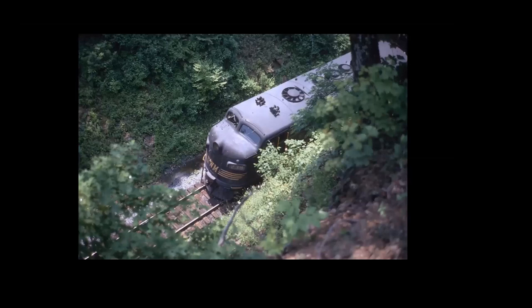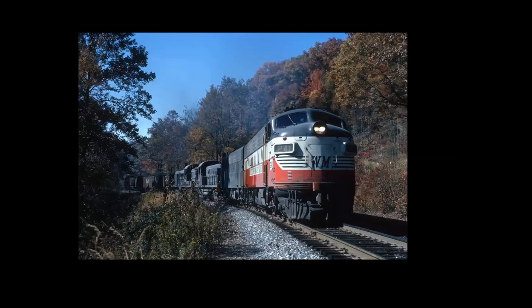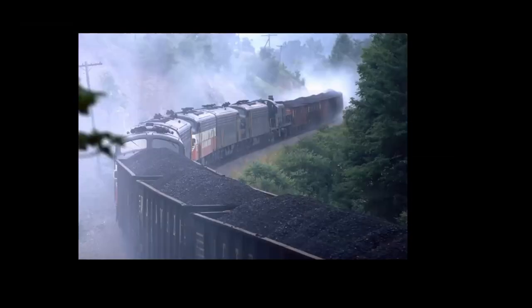Heading north out of Elkins towards Cumberland. You're going to have Haddocks where you come over the first grade, and then there's a pretty good downhill into the Cheat River Valley — and then one hell of an uphill to get to Thomas. A different train, basically the same place, a couple hundred yards further east. Coming on down, there was a place called Moore — nice curve — and you can see them coming down that grade burning the brake shoe smoke.